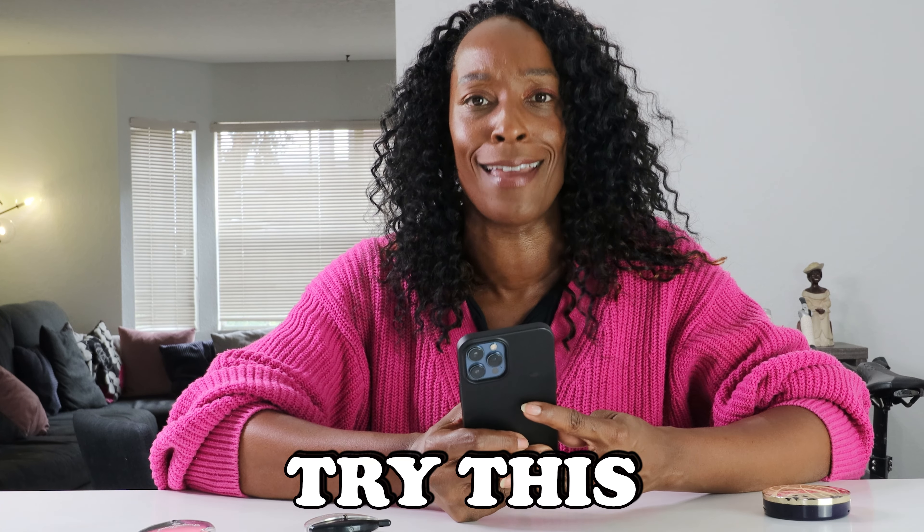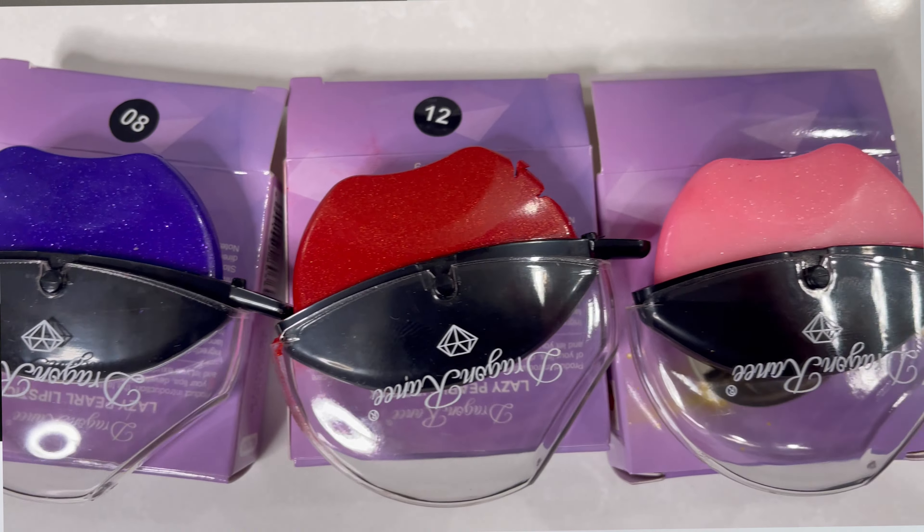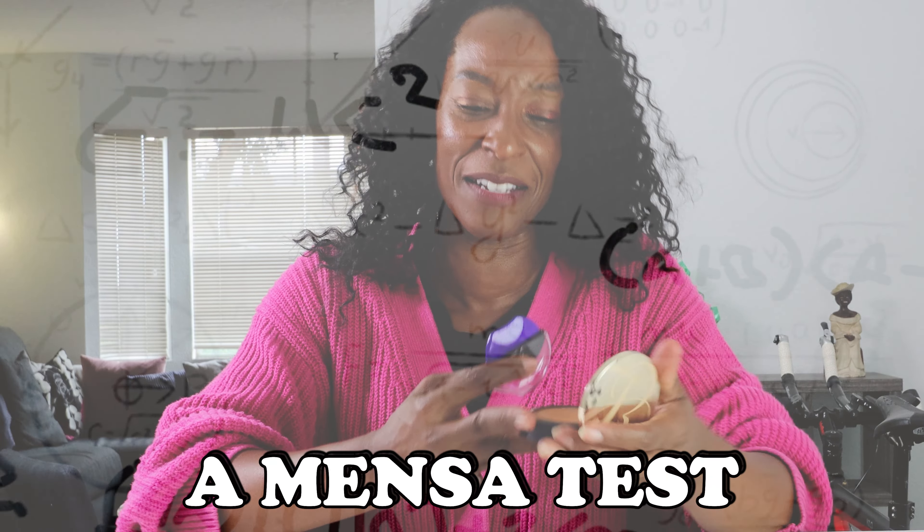So we're going to try this and see how it works. I have three of these and I think I'd start with the purple because it's a really vibrant purple. Let's open it. I can't get it open — oh, here we go. I'm opening it the wrong way. Okay, so I'm opening the lipstick. That was like a Mensa test, and I've never had a lipstick this shape so I'll be getting it all over myself.